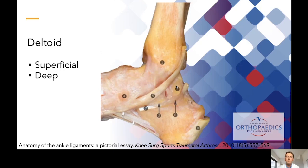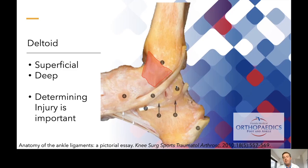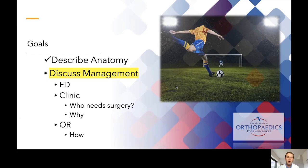On the medial side we have the deltoid ligament, which can be partitioned into superficial and deep components. In my mind, determining whether the deltoid ligament is injured is the most important step in clinic to decide if a patient needs surgical treatment. Oftentimes the deltoid is the last thing holding the talus back in the ankle mortise, and if it's injured, that usually dictates the patient needs surgery. If it's uninjured, those patients can usually be treated successfully non-operatively.